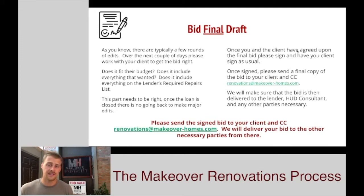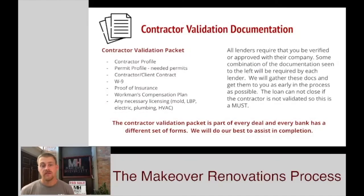Once you have your final signed bid that the clients have agreed upon, you're going to email it to the client, email it to us, and we'll send it out to everybody else. Once we have that final bid put together, the majority of lenders — because we work with so many — are going to be asking for a contractor validation packet, or your contractor validation documentation.